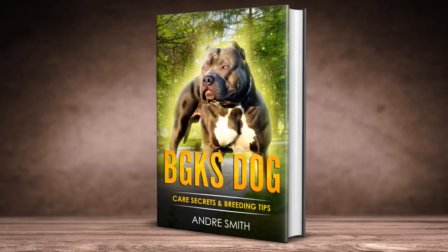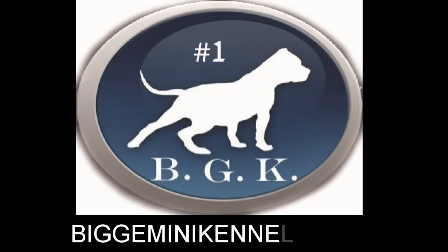This video is brought to you by BGK's Dog Care Secrets and Breeding Tips eBook. If you want to know how to give your dog its best life, help it reach its fullest potential, what exercises to do, how to breed, how to care for your litter, what treats and supplements to use, then this book is for you. Make sure you look for the link in the description. Also, don't forget to check us out at biggeminikennels.com for the best XL or XXL American Bullies on the planet — link in the description.